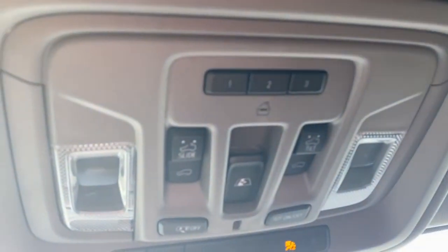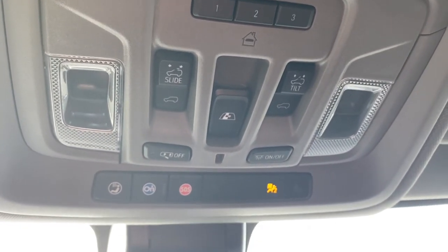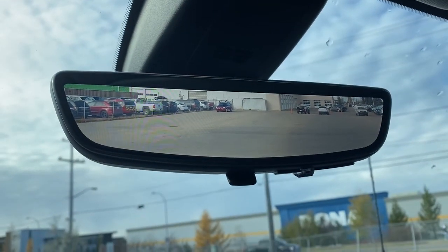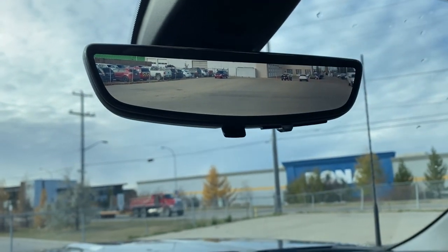Overhead we have the programmable garage door opener, rear window slider button, power sunroof buttons, and OnStar. This is our rear view mirror camera. We're able to change that view back to normal by flicking the switch at the bottom of the screen.